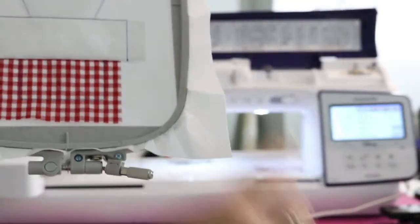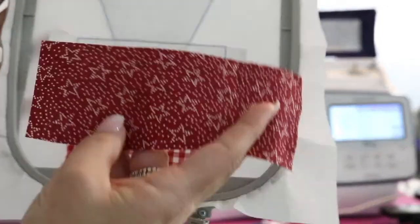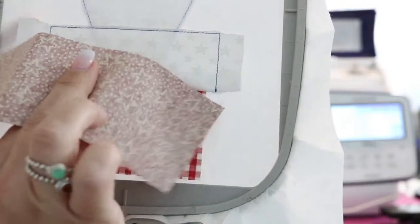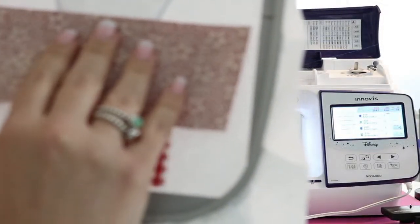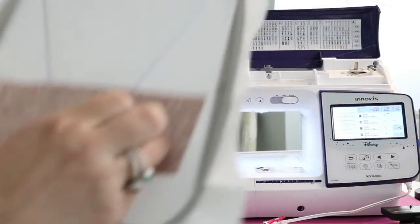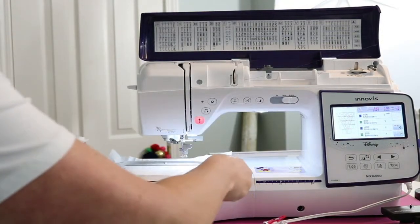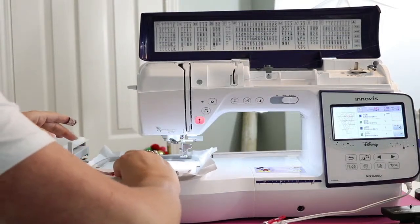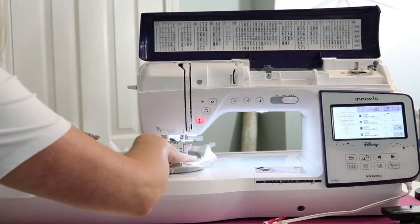Now we're going to take Fabric C. This one is a little more obvious — I know this is right side up and that is the wrong side. So we're going to put the right side down, place it a smidge above this blue line, and now we're going to stitch another line across this way.